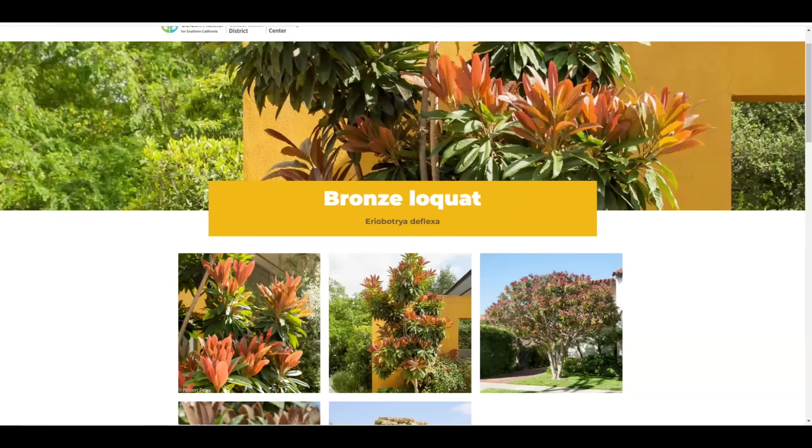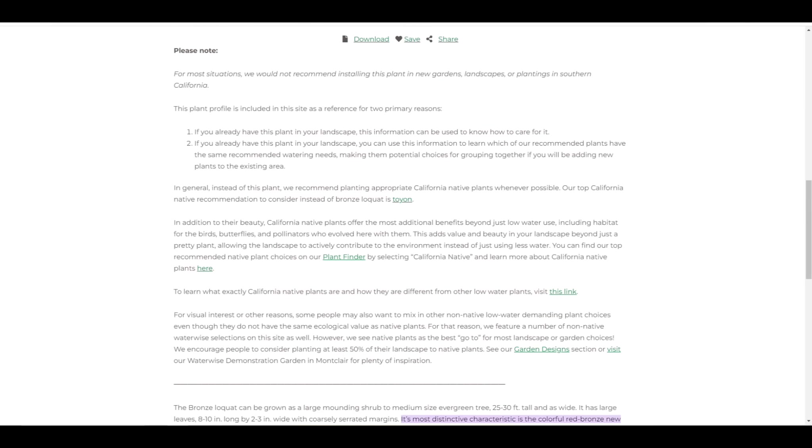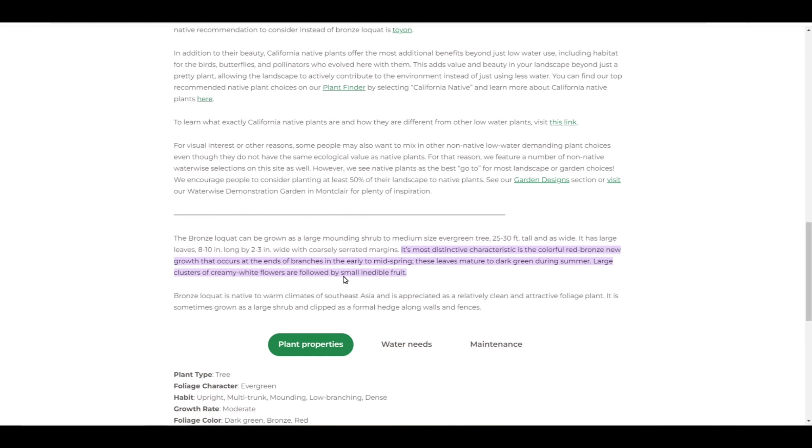Because of that it looks really cool, and it's very popular as an ornamental. It's sometimes grown as a street tree, on the side of the road as landscaping. One thing it is not commonly used for is the fruit — people don't eat the fruit.